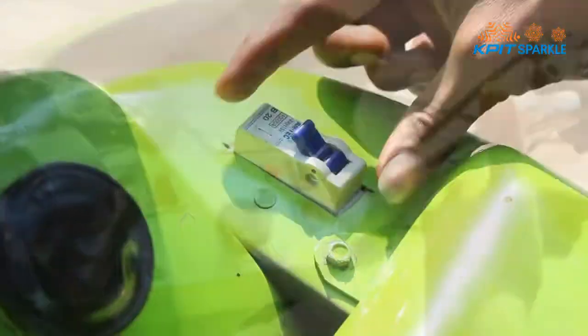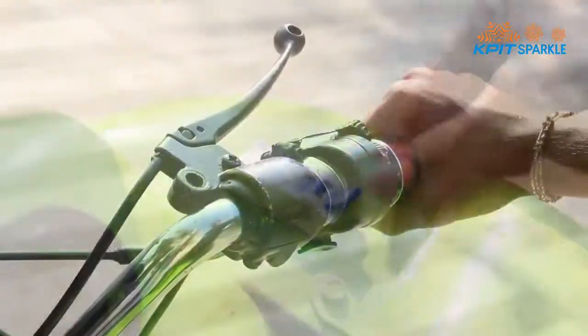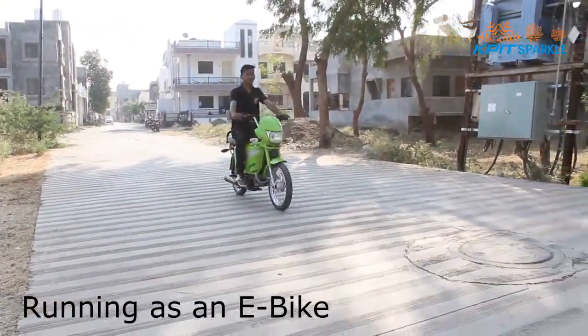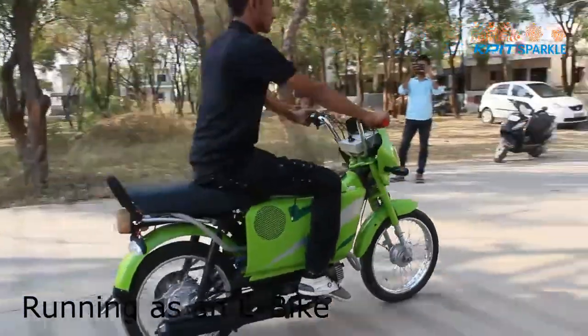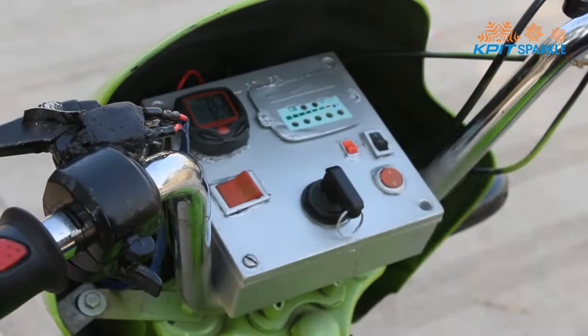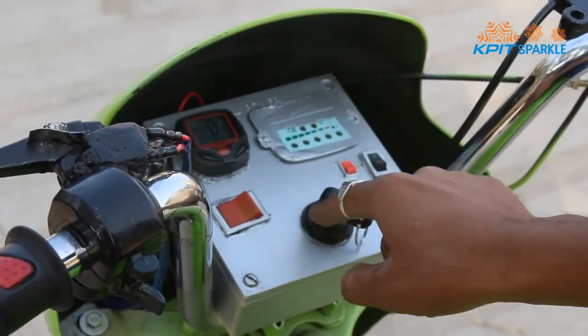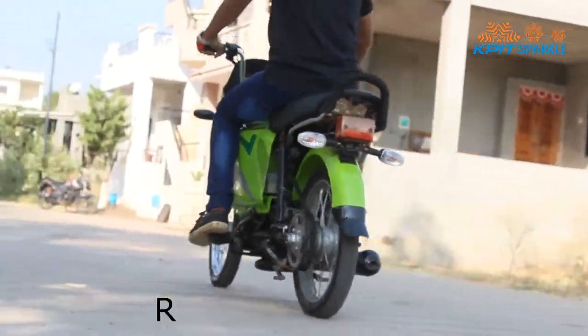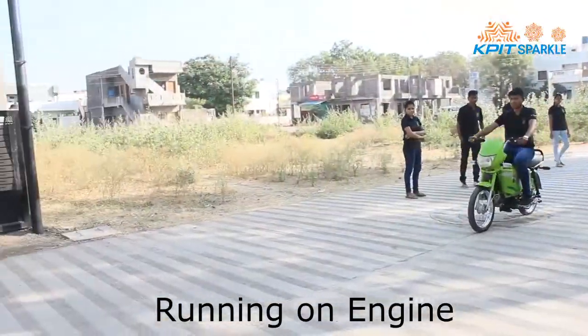Starting process of the e-bike — successfully running as an e-bike. Successfully running on the engine as well.